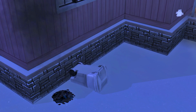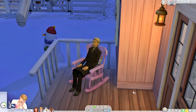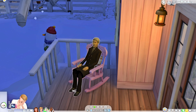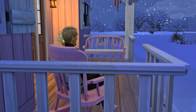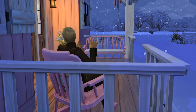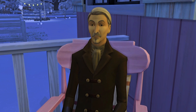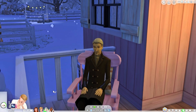Vlad, since he can't be invited in, decides to rock on the rocking chair outside. 'I do what I want — I will make this sound mine!' It's very late at night and Vlad is just hanging out at other people's homes who won't invite him in.